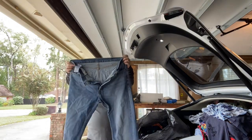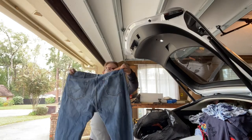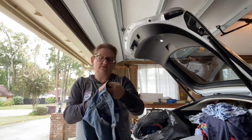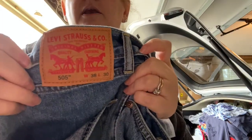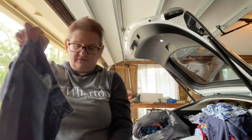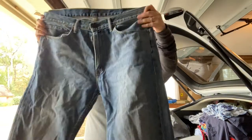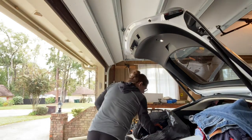Jeans — Levi's 505s. They are a size 38x30. Can't beat Levi's 505 jeans at the bins. They probably paid maybe $2, maybe less.